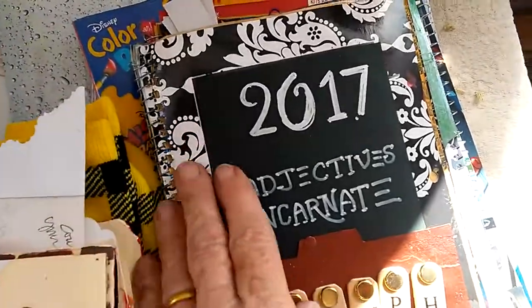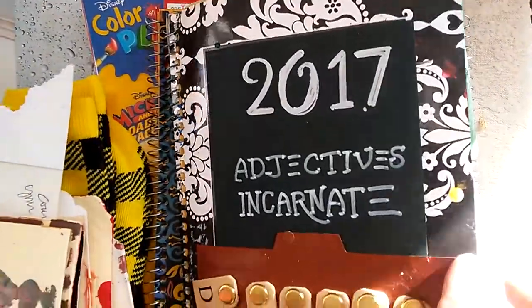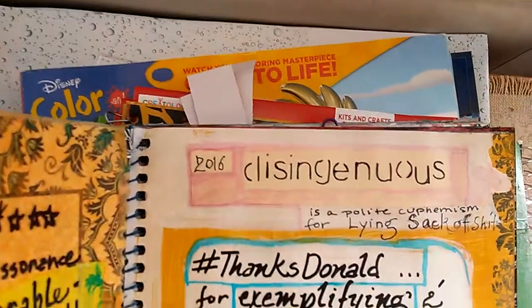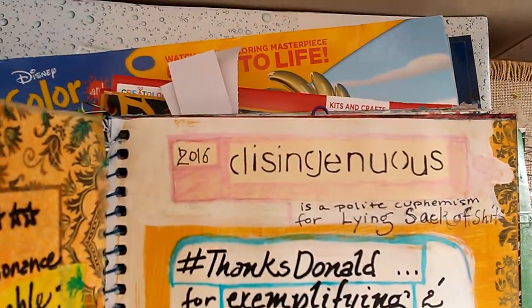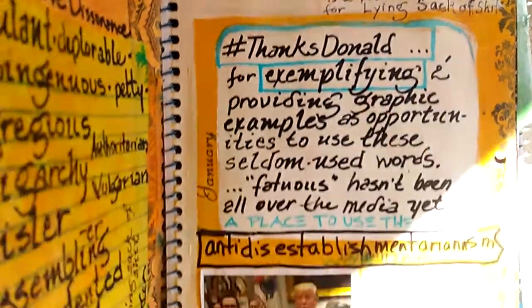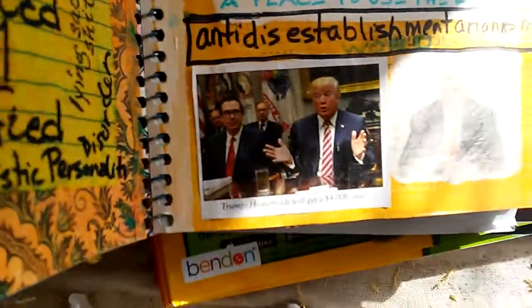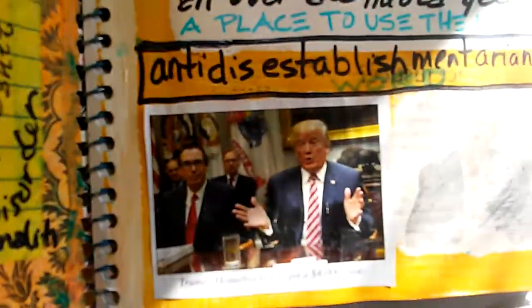I kind of started with this one — a bunch of words that were in the news, starting with 'disingenuous.' I knew what it meant, and I always wanted to see it displayed clearly. This man has displayed many things clearly. Disingenuous — who, me?